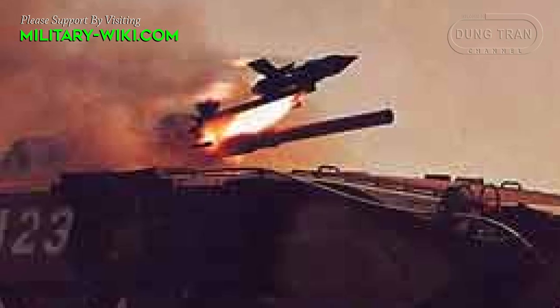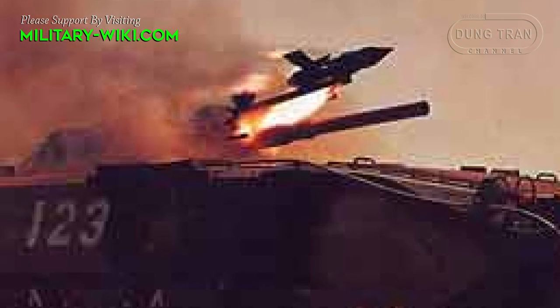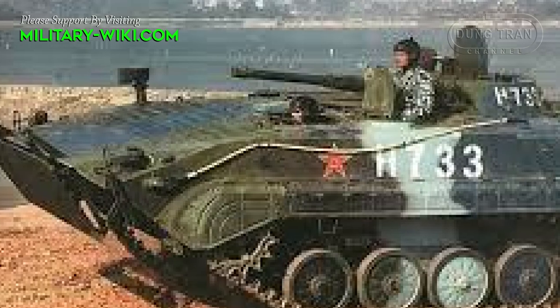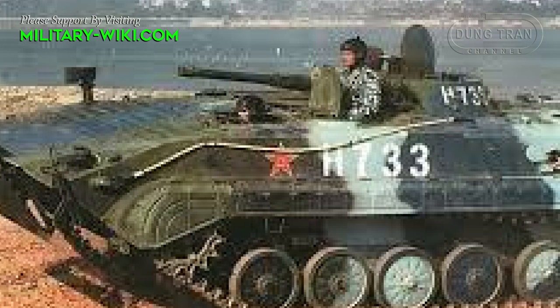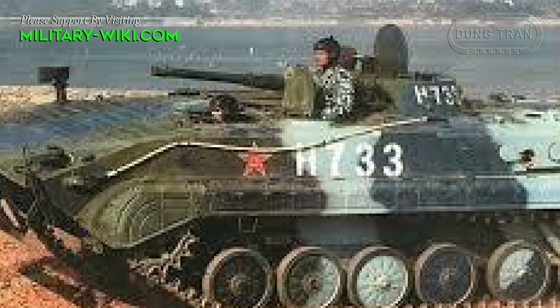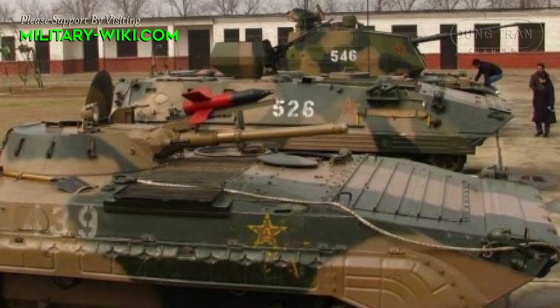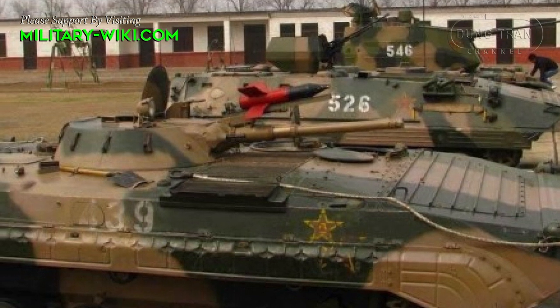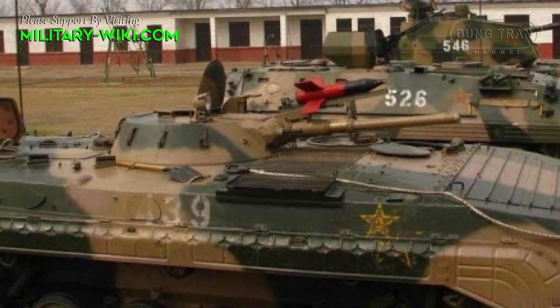The Type 86 can reach a maximum road speed of 65 km/h and a range of 500 km. The vehicle is fully amphibious, with a water speed of 8 km/h propelled by its tracks rather than using a water jet propulsion. The suspension has six unevenly spaced road wheels with three track support rollers and a front-drive sprocket.